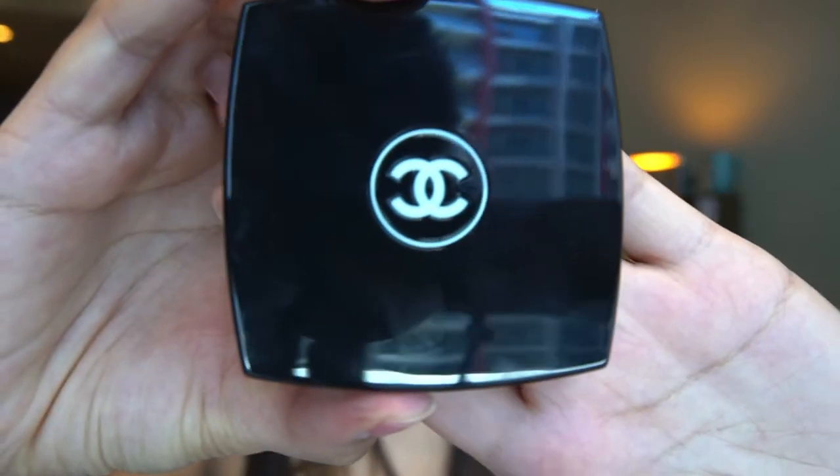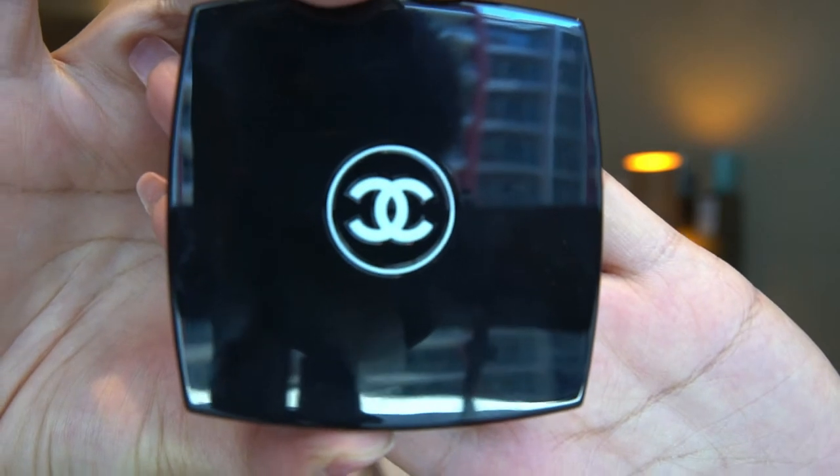Last but not least, and also one of my favorites, is the Chanel blusher. My first one was from my cousin and I really loved it, but when I tried to get that shade they didn't have it anymore — I think they stopped producing it. Now they told me this one is one of their best sellers, in the shade of Reflex.